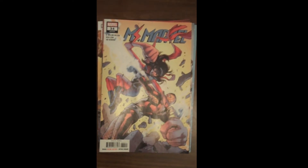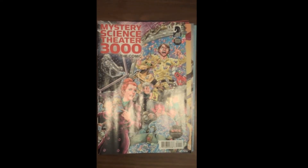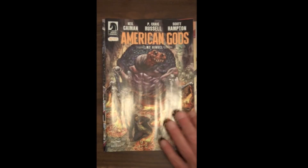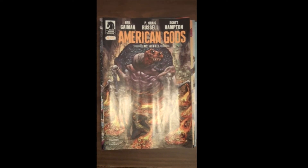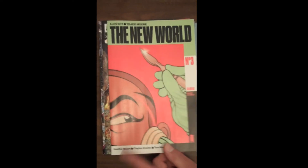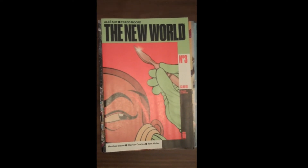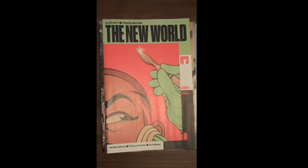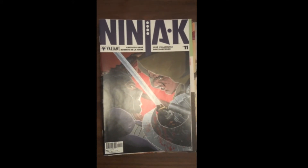Next up is Mystery Science Theater 3000 the comic, Issue 1, from Dark Horse Publishing. Also from Dark Horse Publishing, Neil Gaiman's American Gods. Then from Image Publishing, we have Issue 3 of The New World — quite a few people reading that one. Then from Valiant Publishing — and if you're not reading Valiant, you should — Issue 11 of Ninja-K, or Ninjak, as some of us still call it.